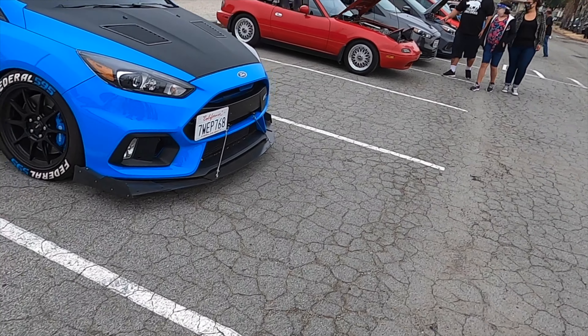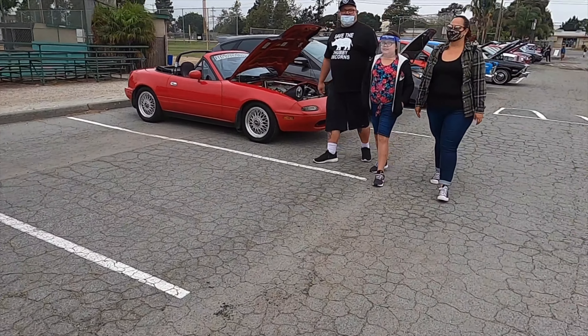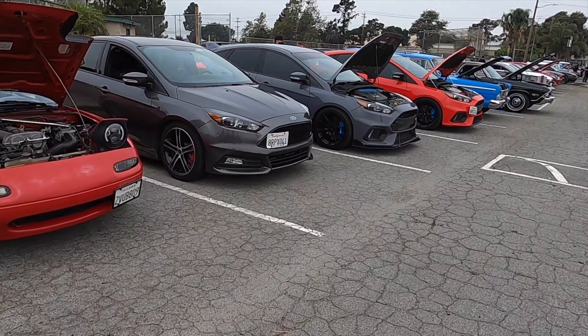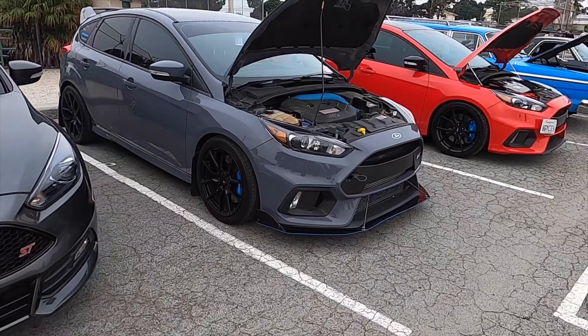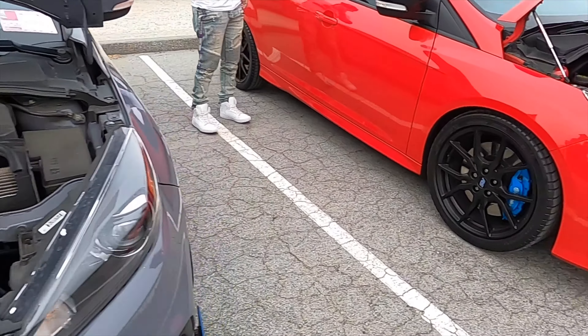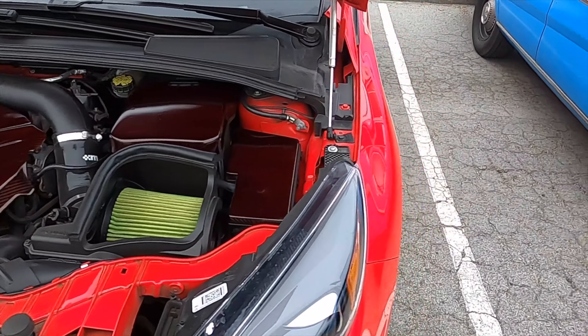We're here at San Lorenzo at Cars and Coffee. It's pretty relaxed — still pretty early so we expect more cars to come. I'll do a little walk around and show you some cool cars. If you see your car, comment down below! We've got a Focus RS here with a lot of goodies done to it. Got a few other Focuses too — an ST, an RS3, and another Focus RS with a nice blue intake.